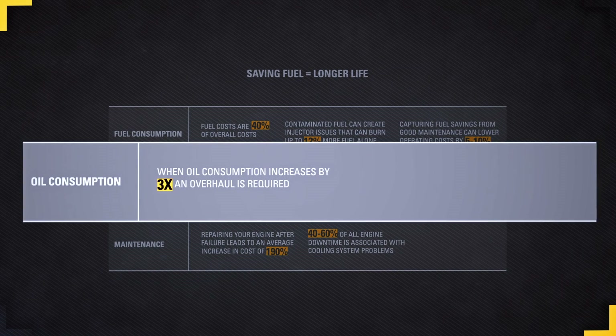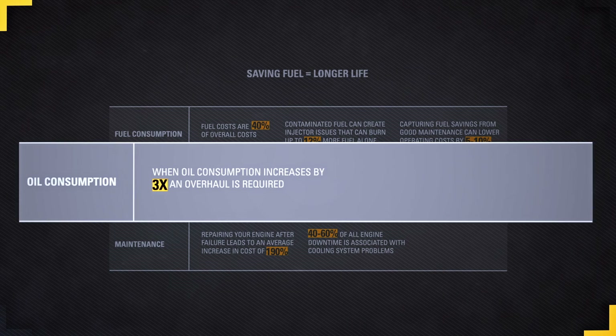Oil is another important fluid. When oil consumption increases by three times, an overhaul is recommended. Ultimately you can focus on these fluids by practicing good maintenance habits. By practicing good maintenance habits you can plan to replace parts at the right time and extend component life before a replacement is needed. Good maintenance habits can save fuel and oil consumption and lower your operating costs by five to ten percent.